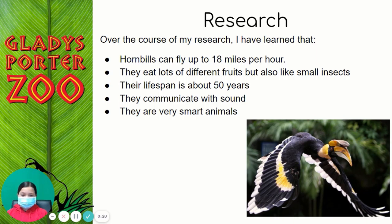Over the course of my research, I have learned that hornbills can fly up to 18 miles per hour. They eat lots of different fruits but also like small insects. Their lifespan is about 50 years. They communicate with sound and they are very smart animals.